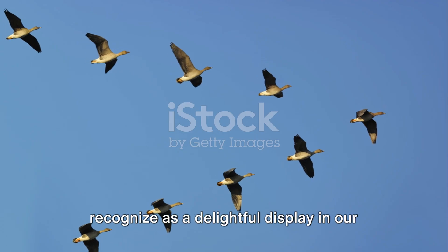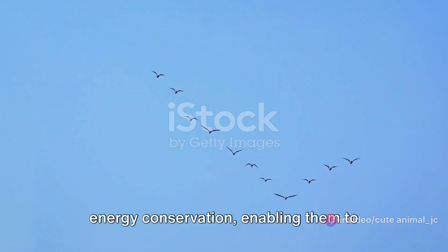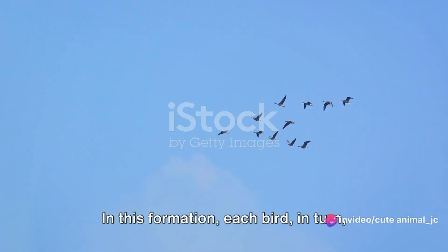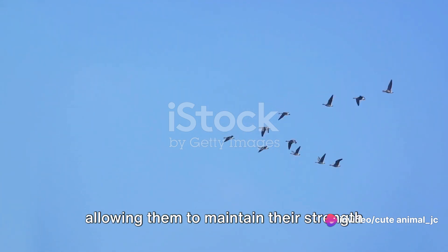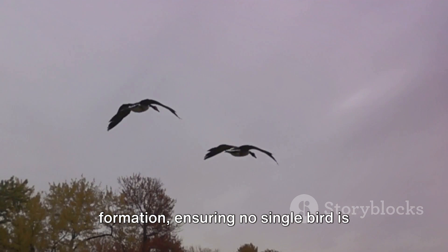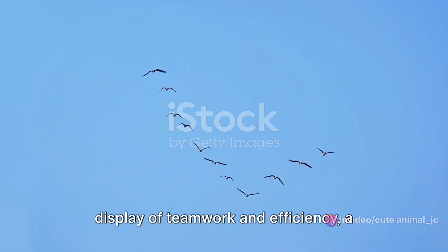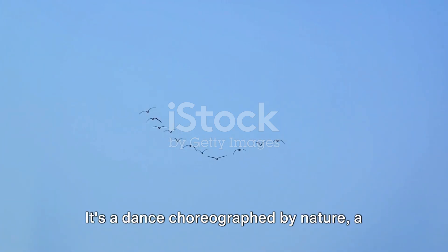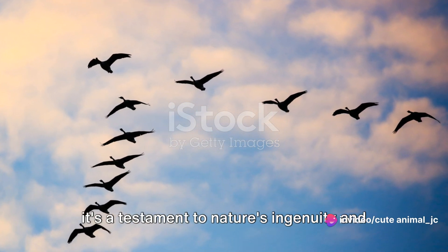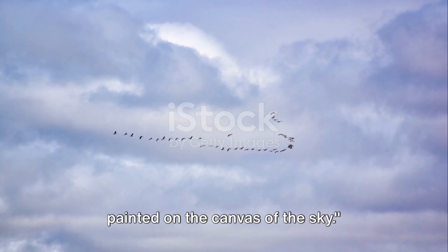This behavior, which we've come to recognize as a delightful display in our skies, is actually a survival strategy of the highest order. These geese have mastered the art of energy conservation, enabling them to embark on journeys across vast distances without faltering. It's a dance choreographed by nature — a ballet in the sky. So next time you see a V formation in the sky, remember: it's not just a spectacle. It's a testament to nature's ingenuity and the remarkable survival strategies of these birds — a lesson of teamwork and efficiency, painted on the canvas of the sky.